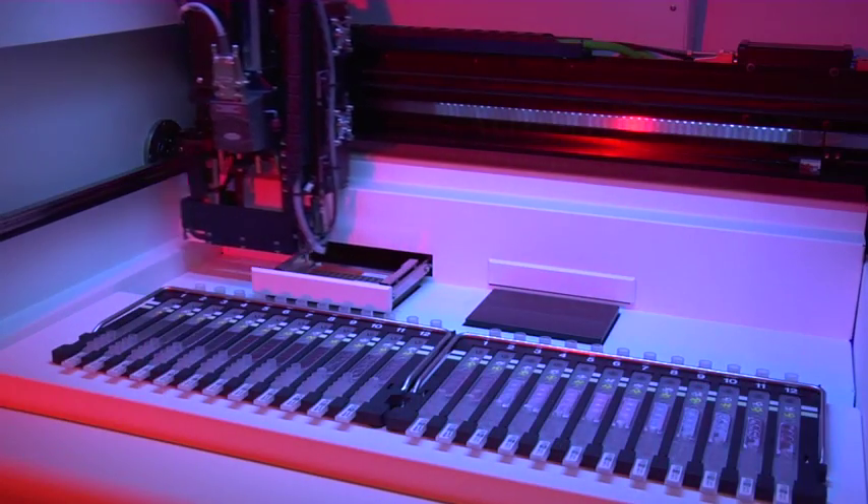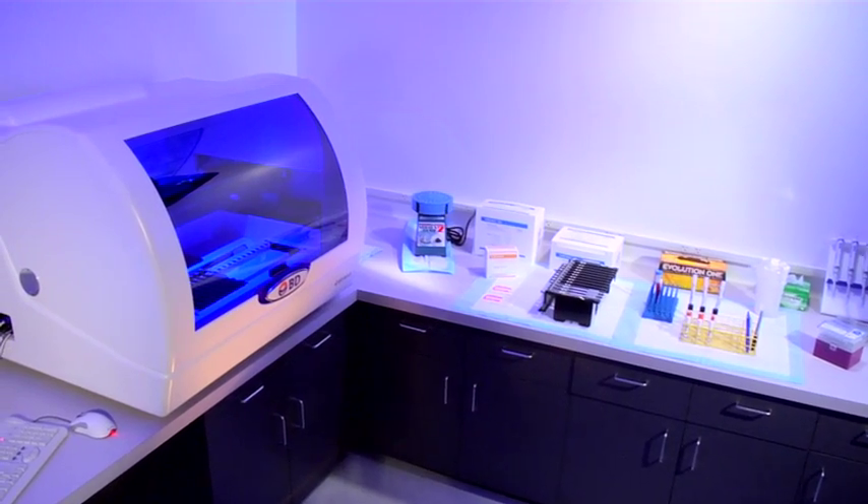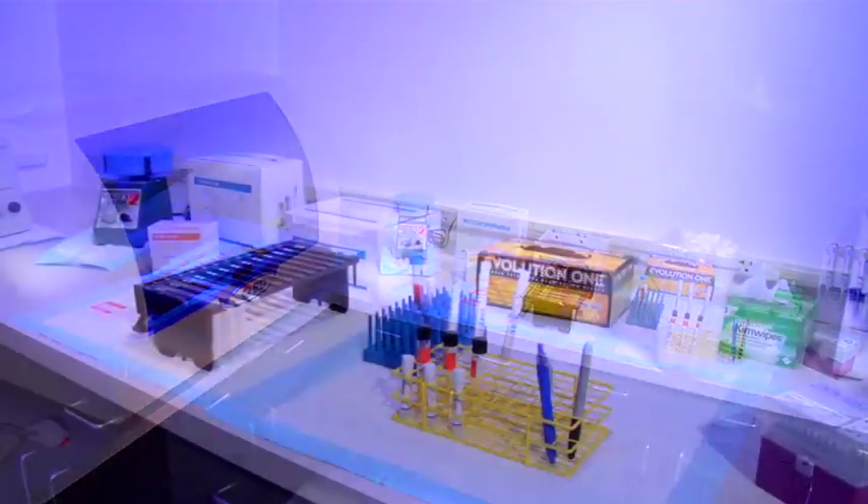The BDMAX GBS assay is the only fully automated FDA cleared test for PCR detection of Group B Strep from lim broth. Let's take a look at how a GBS test is performed on the BDMAX system.